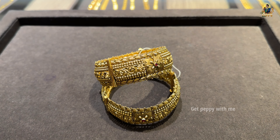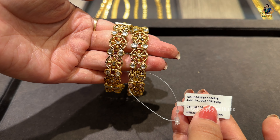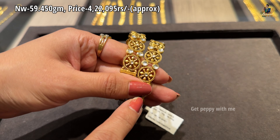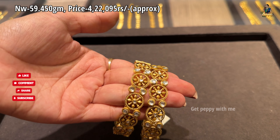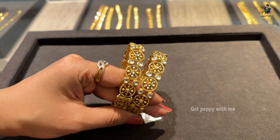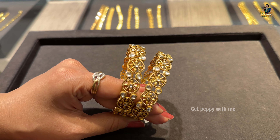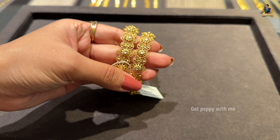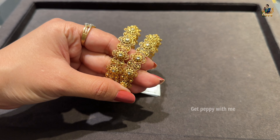Moving ahead, the next pair is a beautiful floral kada bangle with CZ stones. Net weight is 59.450 grams and the price is ₹4,22,095 rupees approximately for a pair. The design is so beautiful — it has very intricate detailing. I totally love the intricacy of it.